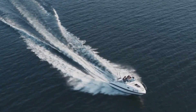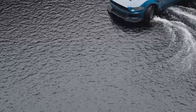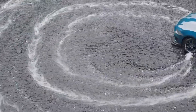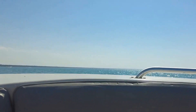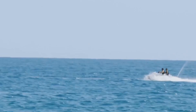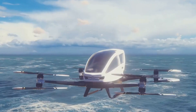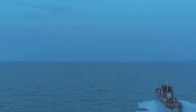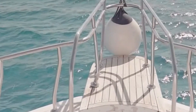Ever wished you could cruise across the water in your own personal jet? The Jet Capsule is about as close as you're going to get. This thing combines the speed and agility of a boat with the comfort and luxury of a private jet. It can hit speeds of up to 40 miles per hour and has a range of over 125 miles on a single charge. Imagine commuting to work in one of these — no traffic, just the open water.